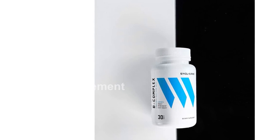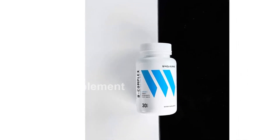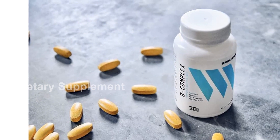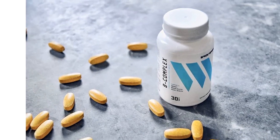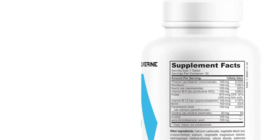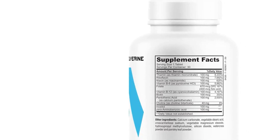In addition to boosting energy, the B vitamin complex promotes overall well-being. Studies have shown that B complex vitamins play a significant role in an athlete's physiological status during athletic performance, making this supplement ideal for athletes and active individuals.